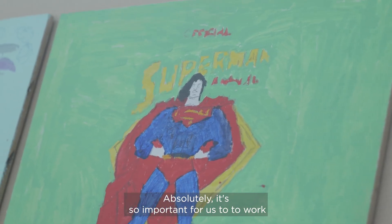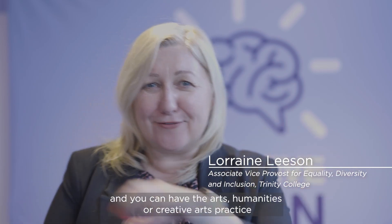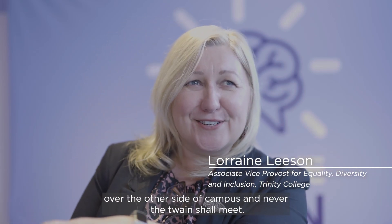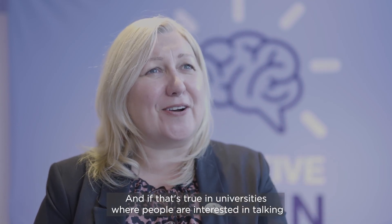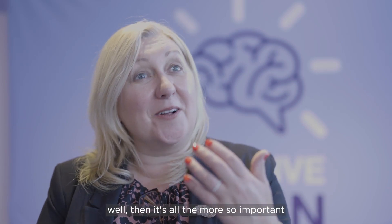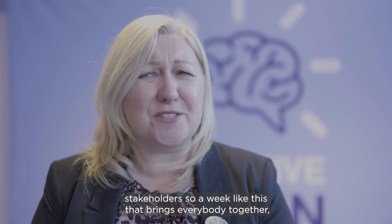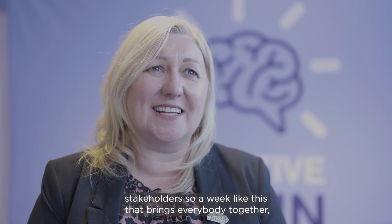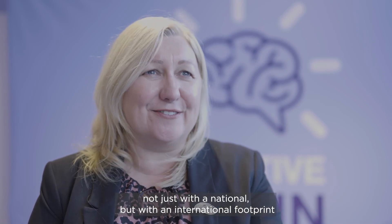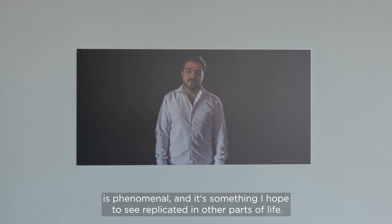It's so important for us to work outside of silos. Universities can be quite siloed — you can have the School of Medicine over here and the Arts, Humanities, or Creative Art Practice on the other side of campus and never the twain shall meet. And if that's true in universities where people are interested in co-creating knowledge, it's all the more important to think about how we engage with social actors and other key stakeholders. A week like this that brings everybody together, not just with a national but with an international footprint, is phenomenal, and it's something I hope to see replicated in other parts of life.